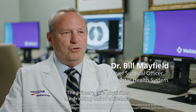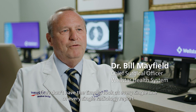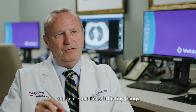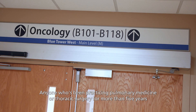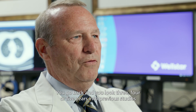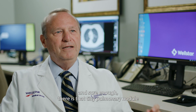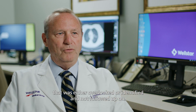Primary care physicians are drinking out of a firehose. They don't have the time to look at every single line of every single radiology report and tease out those little tiny things. Anyone who's been practicing pulmonary medicine or thoracic surgery for more than five years will occasionally see a patient with a lung cancer, maybe an advanced stage lung cancer. You go back and look three, four, five years into previous studies and sure enough, there is that tiny pulmonary nodule that was either overlooked or identified but not followed upon.